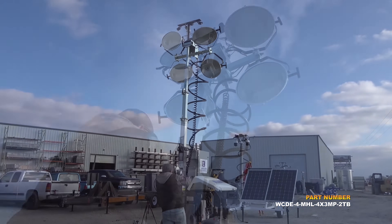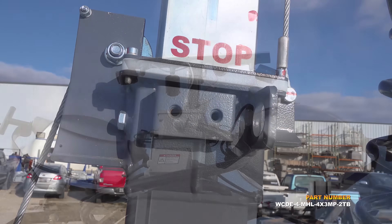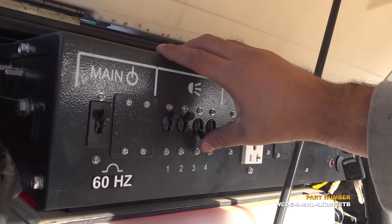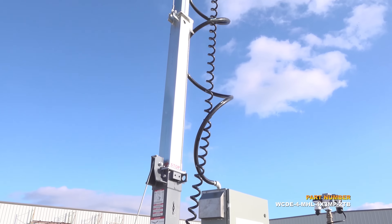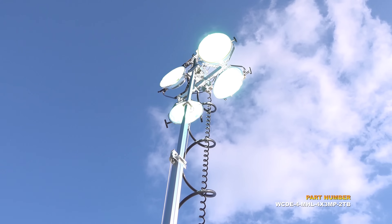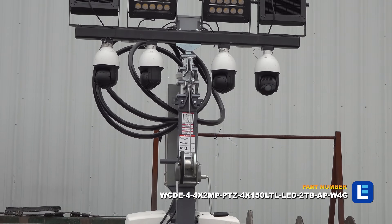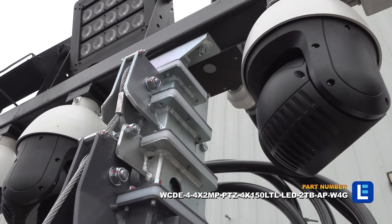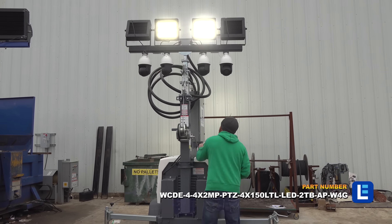Setting up equipment in remote, outdoor locations is extremely challenging due to lack of access to power and essential infrastructure. For such locations, businesses frequently deploy masts for operating lights, cameras, or antennas at specific heights. This solution not only saves space on the ground for busy work sites, but also improves the range and reach of various equipment.